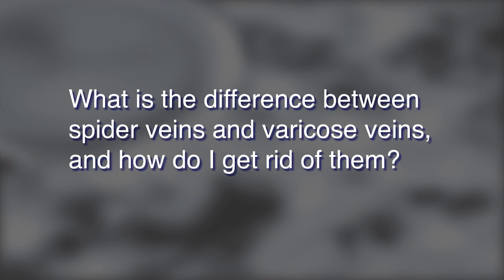The difference between spider veins and varicose veins are that spider veins are simple little purplish veiny looking things underneath the skin. Varicose veins are bulging veins that you may feel underneath the skin.